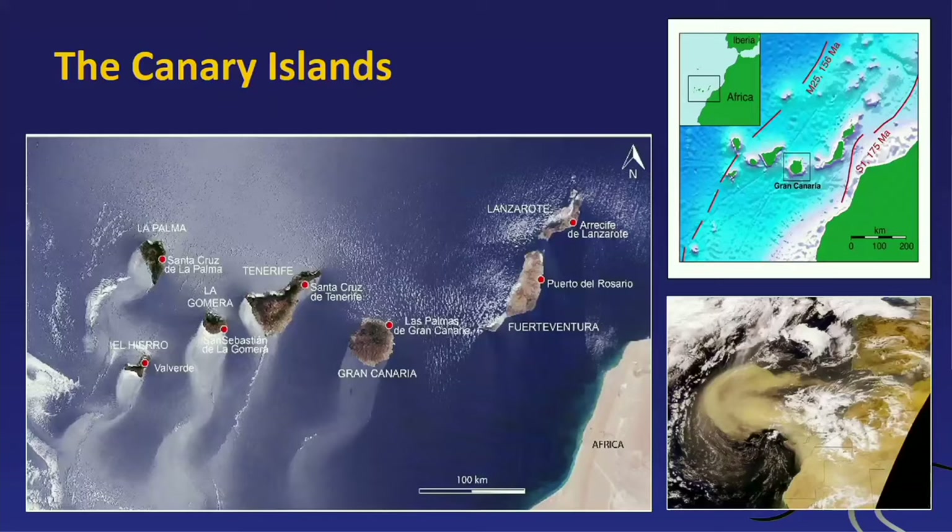In the lower right, I have a satellite image from NASA. You can just about see the north African coast and the Canary Islands. You see a huge dust plume coming from the African coast. Quite frequently we have these dust storms — Kalima, the African winds — and they bring over a lot of material from the Sahara. The influence is very strong on the eastern islands and a little less on the western ones.